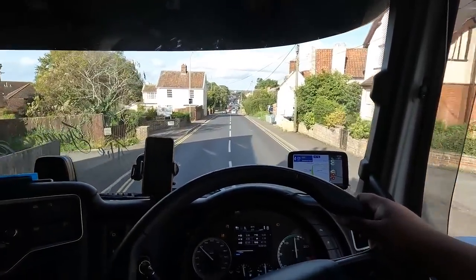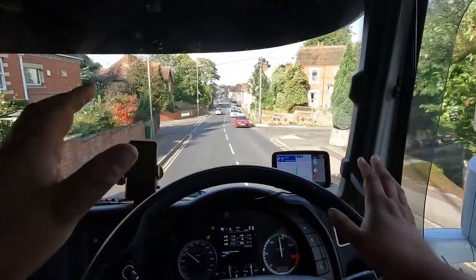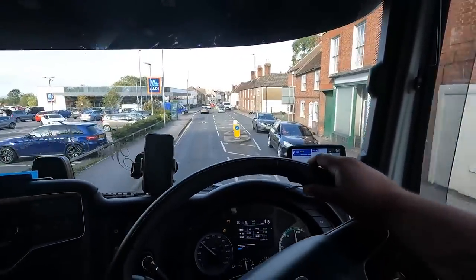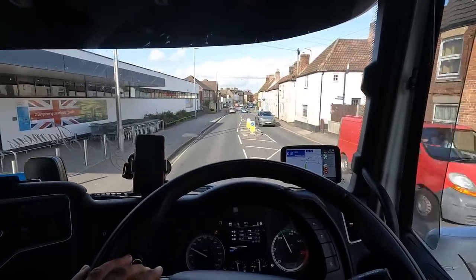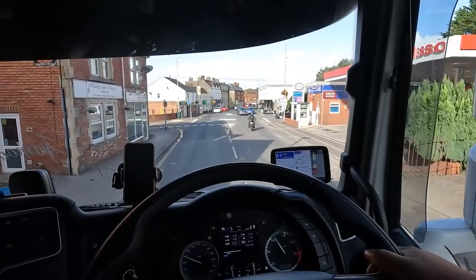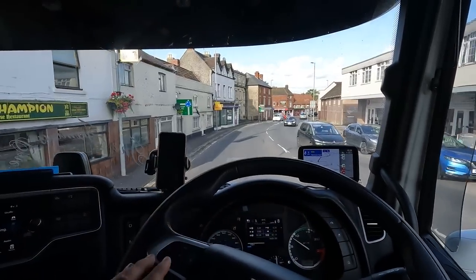I've also changed from super view wide angle to linear mode, which means less wideness and more central framing — hopefully showing more of the road ahead. I've also zoomed in ever so slightly. Let me know if it's better or not. I can't guarantee it'll be exactly like this every time, but I'm hoping it's a little bit better than the previous two.